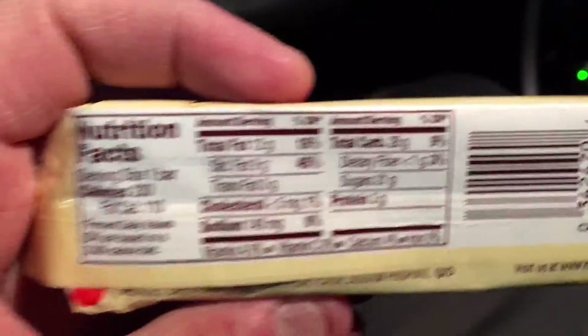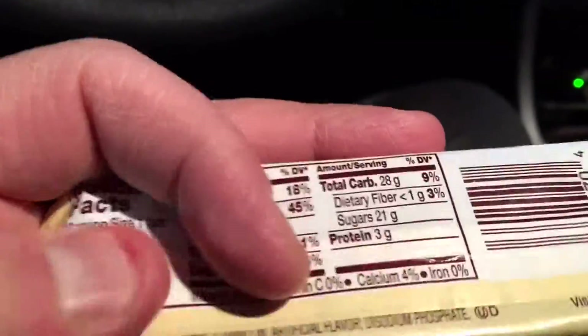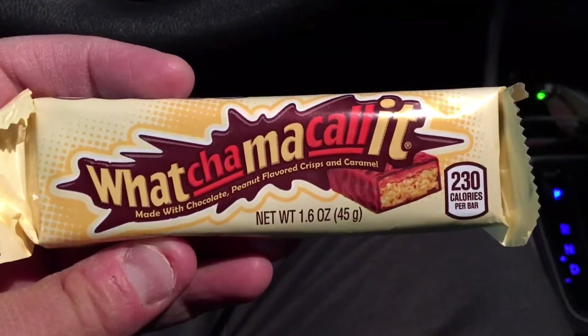These are the nutrition facts. Not that I care — I'm going to eat it anyway and I don't even want to look at what the ingredients are. Of course, that will make me more nuts.